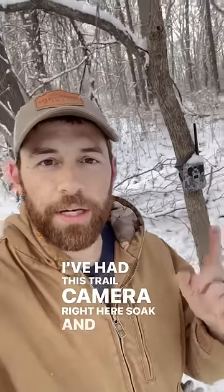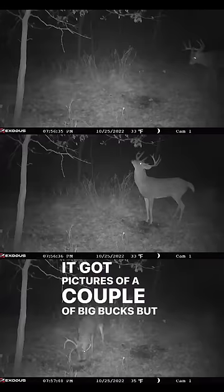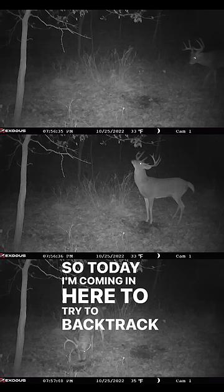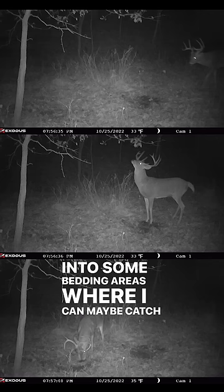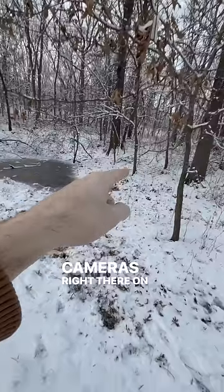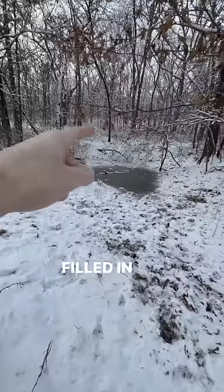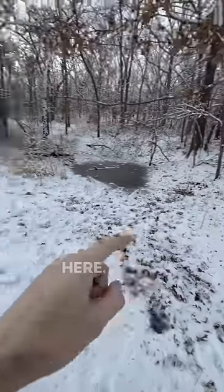I've had this trail camera right here soaking all fall in this particular spot and got pictures of a couple of big bucks, but most of the pictures were at night. So today I'm coming in here to try to backtrack them back into some bedding areas where I can maybe catch them during the day. The camera's right there on that tree and it was set up over a scrape, which you can't really tell right now because it's filled in with snow, but these two are licking branches right here.